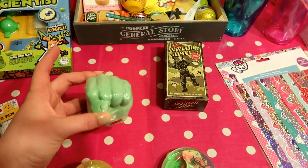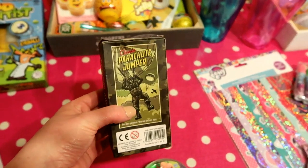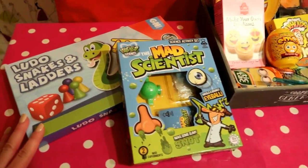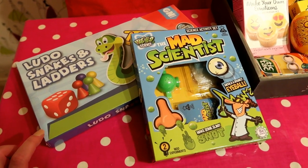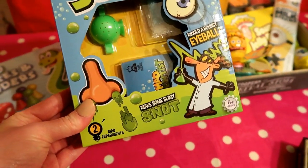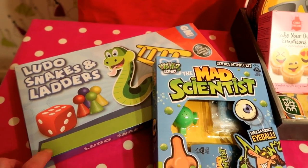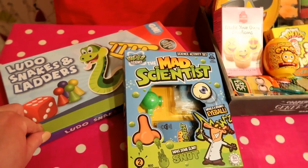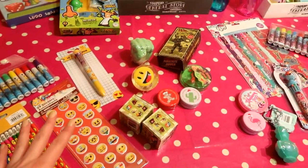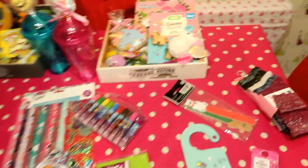He got the frog spawn slime from Poundland for a pound, a Hulk bath fizzer from Poundland for a pound, and a parachute jumper from Home Bargains for a pound - just a silly wee cracker toy. He's actually got a big science kit with a telescope, but this is only a pound and it's specifically to make slimy snot, so he's going to have fun with that. Ludo and Snakes & Ladders was only a pound as well - he can keep it in his own room and if he loses the pieces it's no big deal.